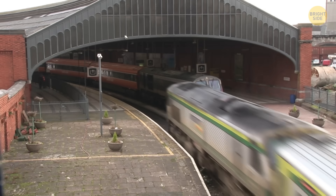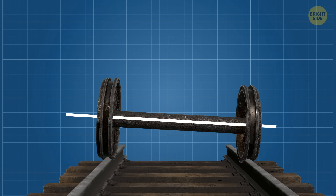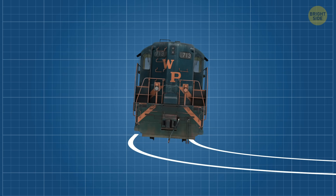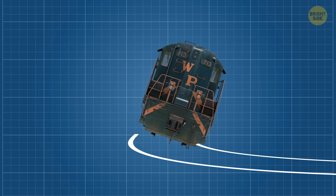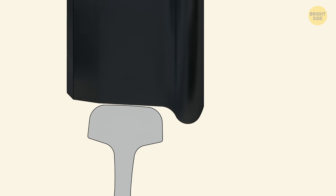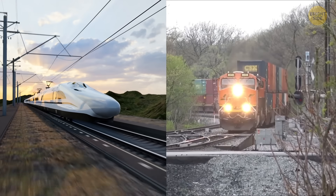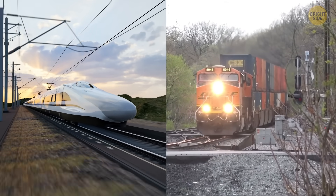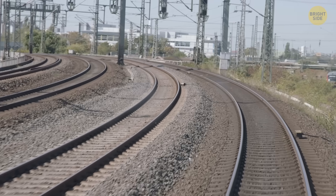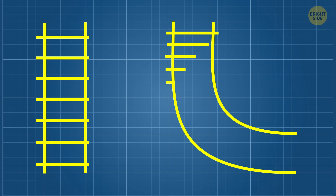Too little cant and the train squeaks against the rails; too much, and slow trains feel like they're climbing a hill. Engineers have to find the sweet spot — just enough tilt for fast trains without making slow ones miserable. If a slow train takes a curve made for high-speed ones, it'll lean toward the inside rail; faster trains, on the other hand, will press against the outer one. Either way, that side pressure wears down wheels and rails, and in extreme cases can even cause a derailment. That's why freight trains and high-speed passenger trains usually don't share the same curvy tracks. To handle all this stress, tracks in curves are built with more closely spaced sleepers — also known as railroad ties — and extra ballast underneath, basically bulked up.